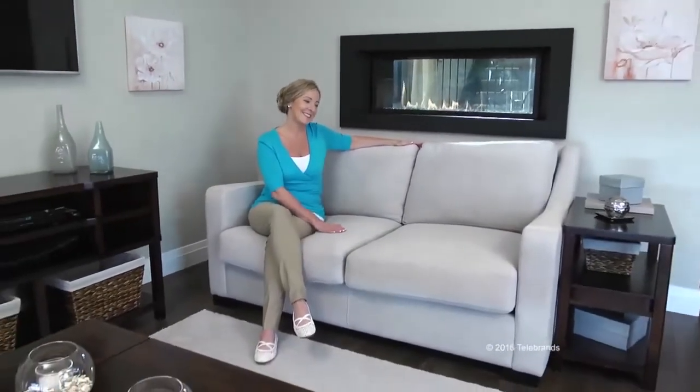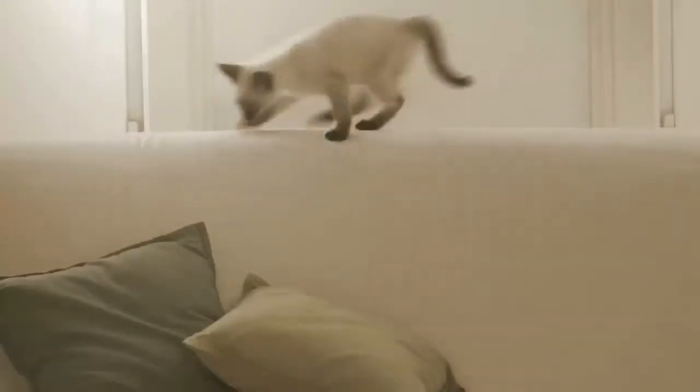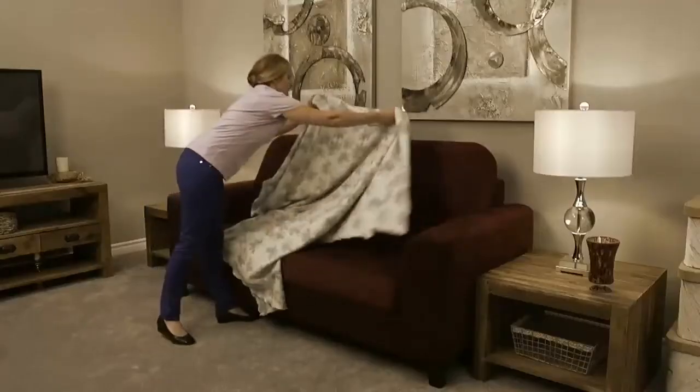You love your couch and want to protect it from spills, messy food, and shedding, scratching pets. But covering with towels and blankets is ugly.